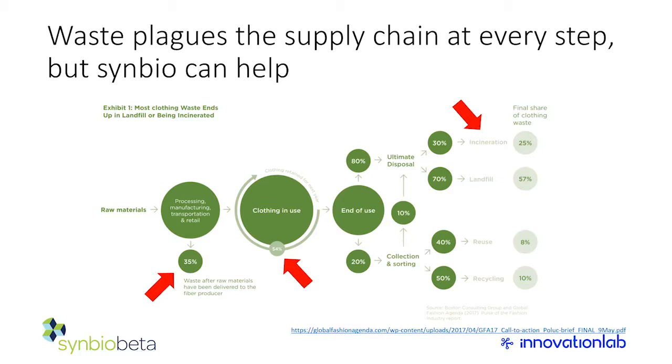Upstream waste is also enormous: when raw materials get processed and manufactured, they come in huge square sheets, and nothing we wear is really square. All those trimmings and tailings — pieces that don't fit in the final garment but are too small to reuse — account for about 35 percent of raw materials going straight into trash before they've even been turned into clothing. There's a lot of opportunity to recover these materials, replace synthetic fibers and microplastics, and create productive use from what is currently just garbage.